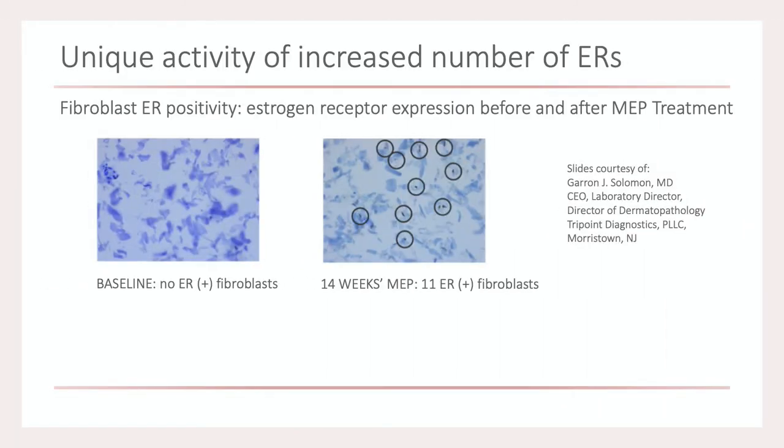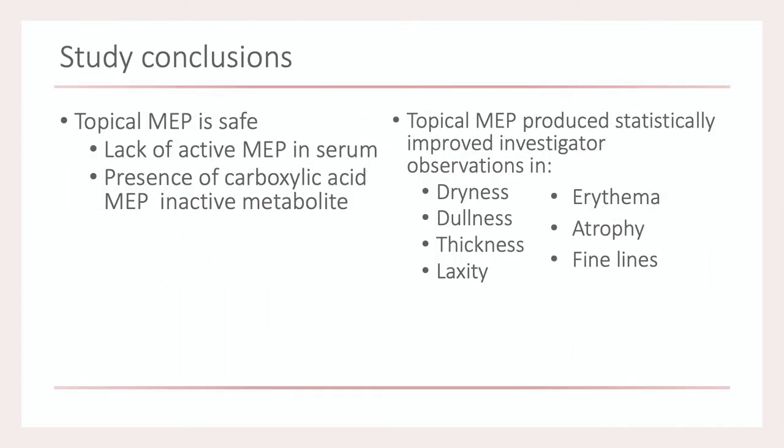Looking at the subset analysis — specifically the amount of estrogen receptors on fibroblasts — this showed that within the presence of MEP, there is an upregulation of these estrogen receptors on fibroblasts. The conclusion was that this may be a very effective way for people to topically address estrogen deficiency without any systemic absorption.